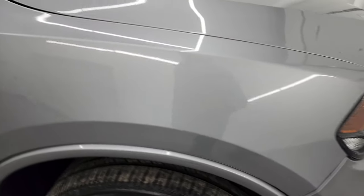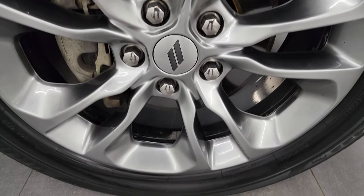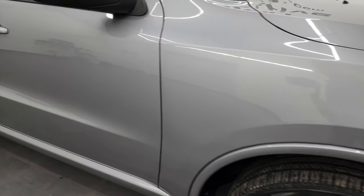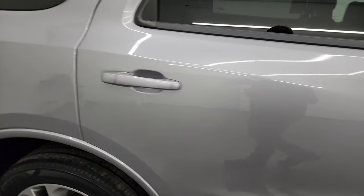Passenger side front fender looks really good, and the passenger side front wheel has no major scuffs or scrapes. As you go down this side of this 2019 Dodge Durango, take note of how clean that body is and how reflective and mirror-like that paint is.